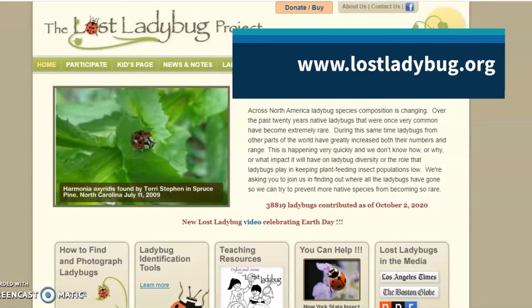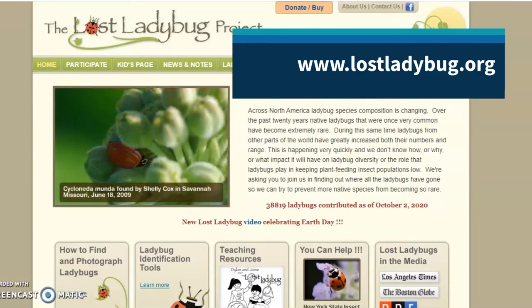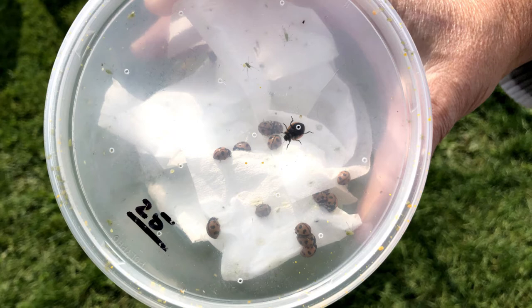You can visit www.lostladybug.org to participate and for identification tools. You can purchase lady beetles for release in your own garden. Before buying any lady beetles, make sure of these two things: that you will be receiving native lady beetle species, and that the insects are reared in a lab and not collected from existing populations.